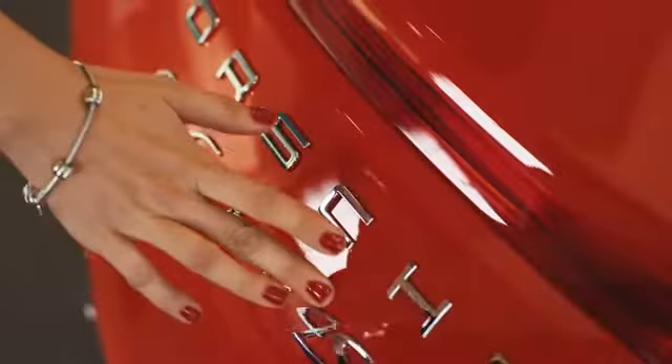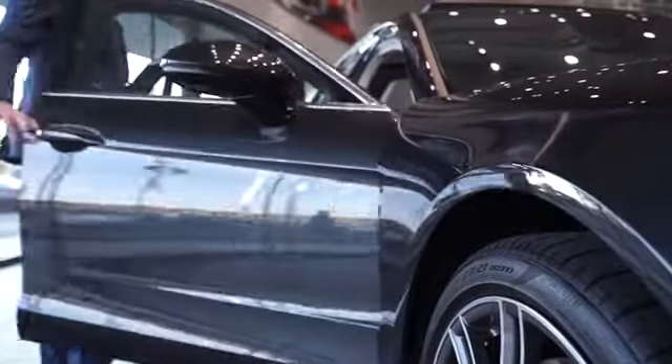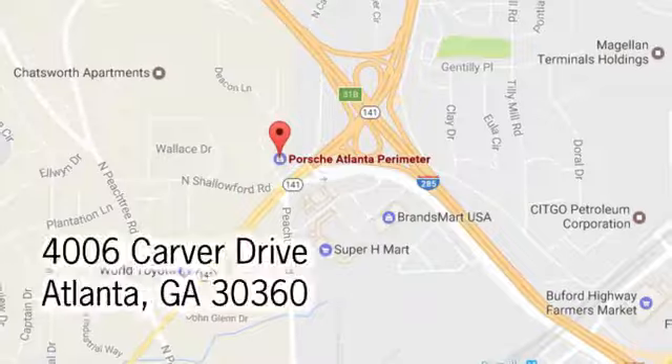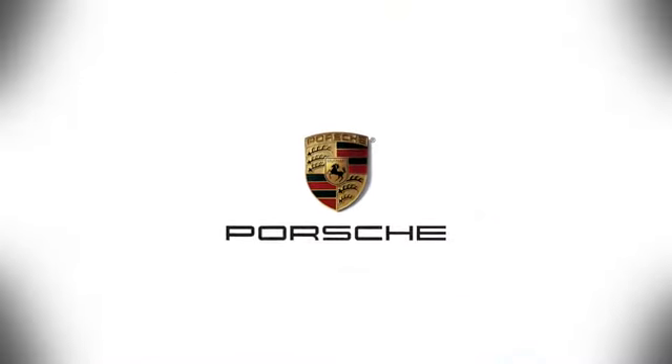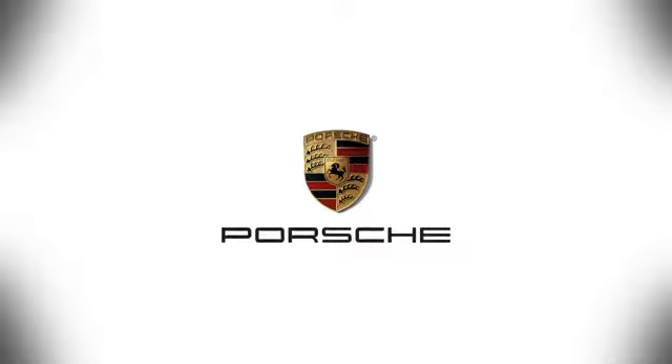Hurry in today and see it for yourself. At Porsche Atlanta Perimeter, we prove that buying a car can be a world-class experience. Contact Porsche Atlanta Perimeter today. We're conveniently located inside I-285 on Peachtree Blvd.